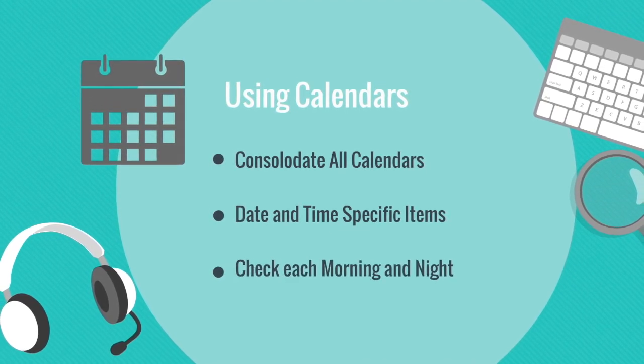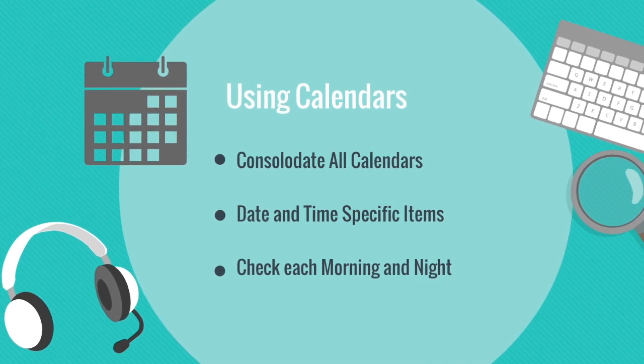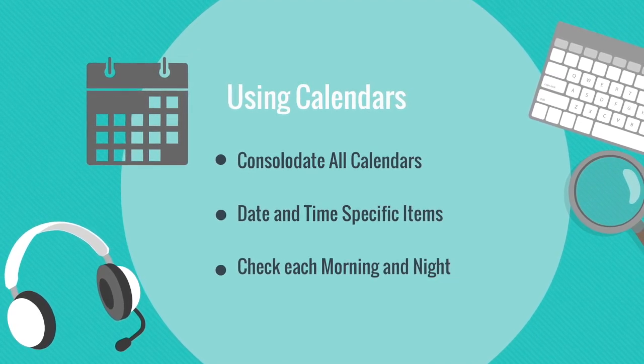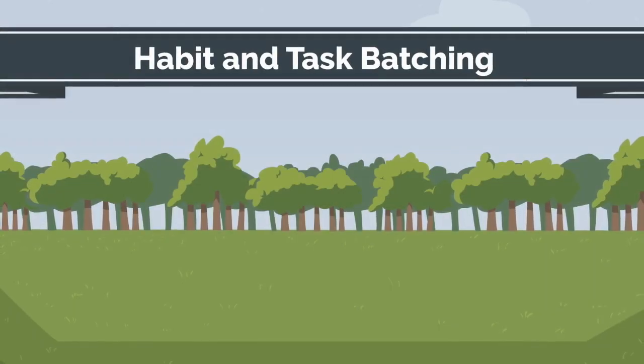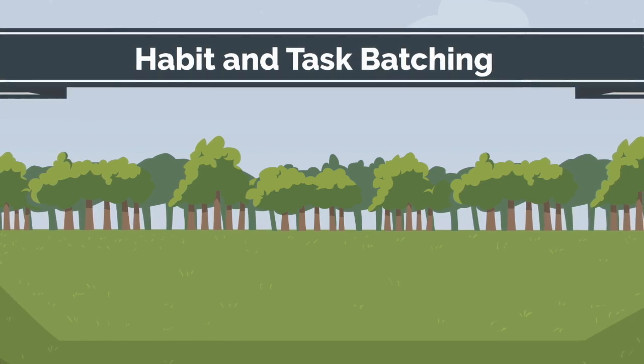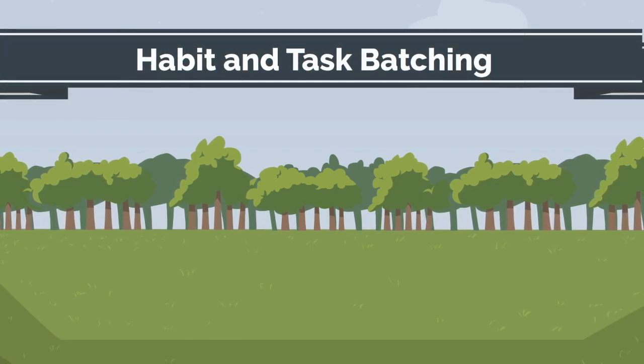If a task can be performed at any time, then place it into your productivity app. Check your calendar each morning and night to get a glimpse of what your current and next day will look like. Step eleven: batch your habits and tasks.